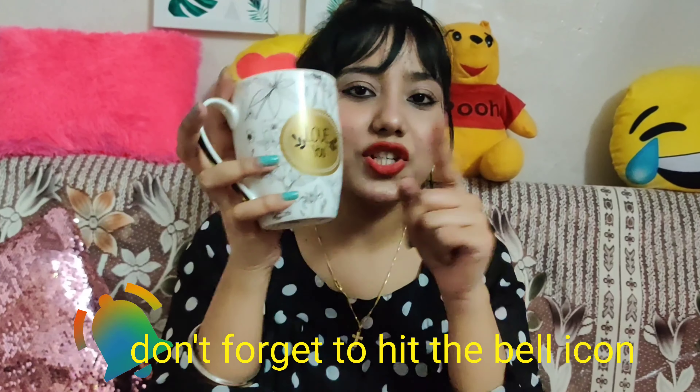The next product is this coffee mug in black and white and gold, which says 'Love You.' I got this mug for ₹89.